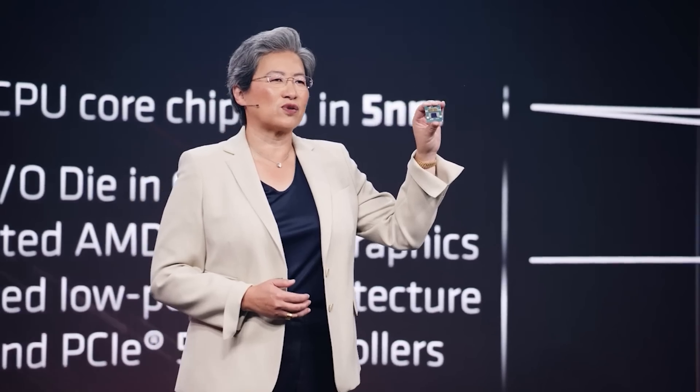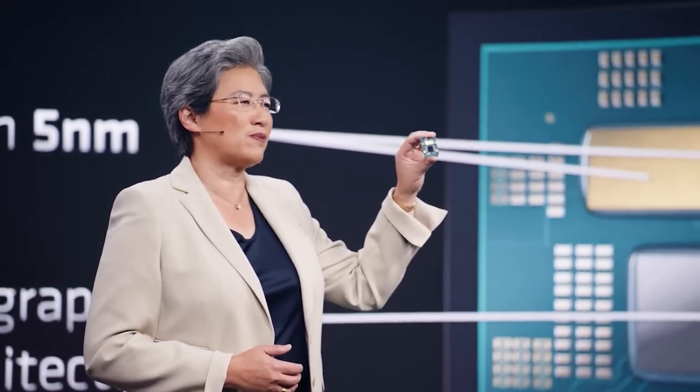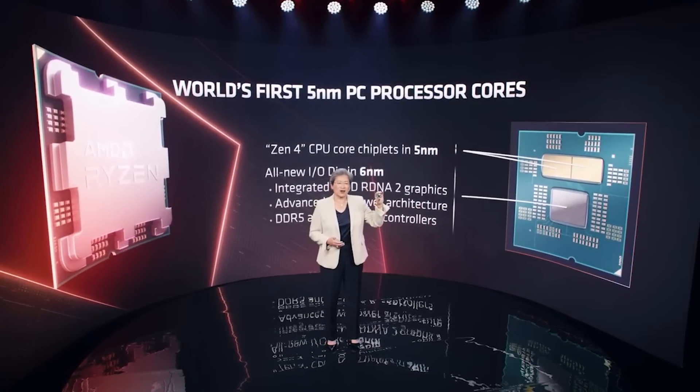Zen 5, though, does apparently go up to 32 cores and 64 threads. There is the heterogeneous big-little architecture for Zen 5. I don't believe that the small cores, which are based on Zen 4's architecture, would be present on high-performance desktop chips — so that would be like Threadrippers or high-end Ryzen CPUs, which would be the Zen 5 equivalent of the 5950X.